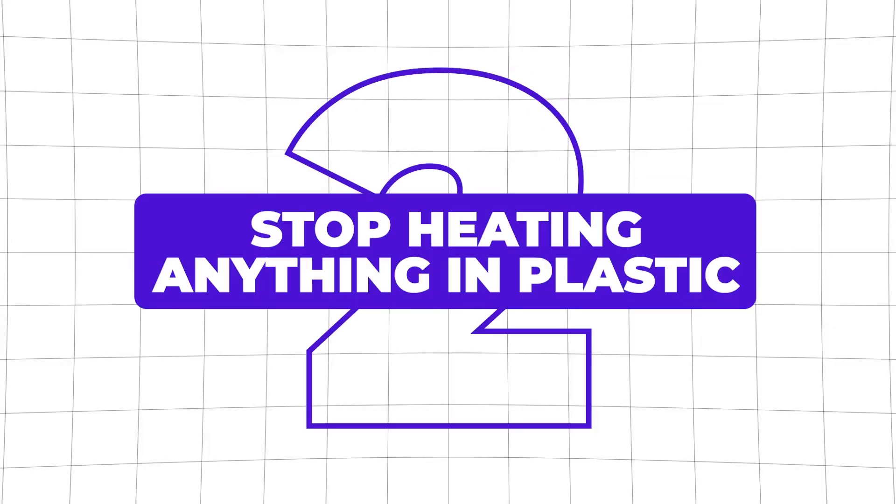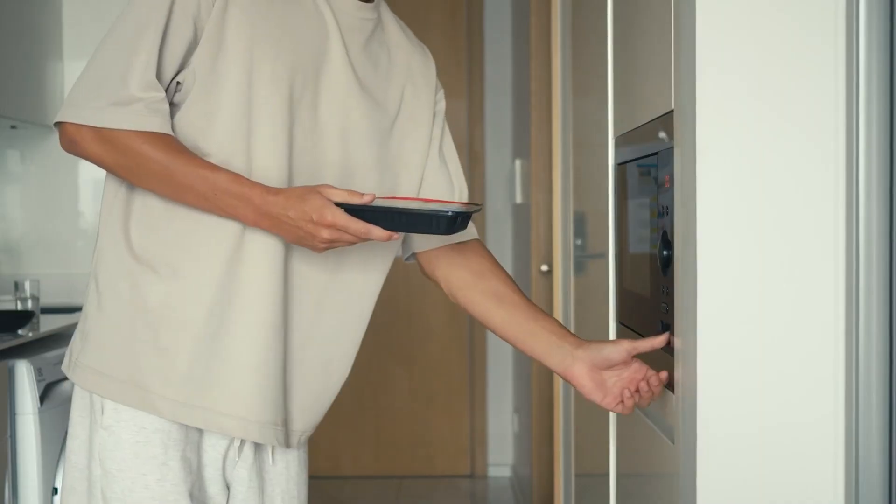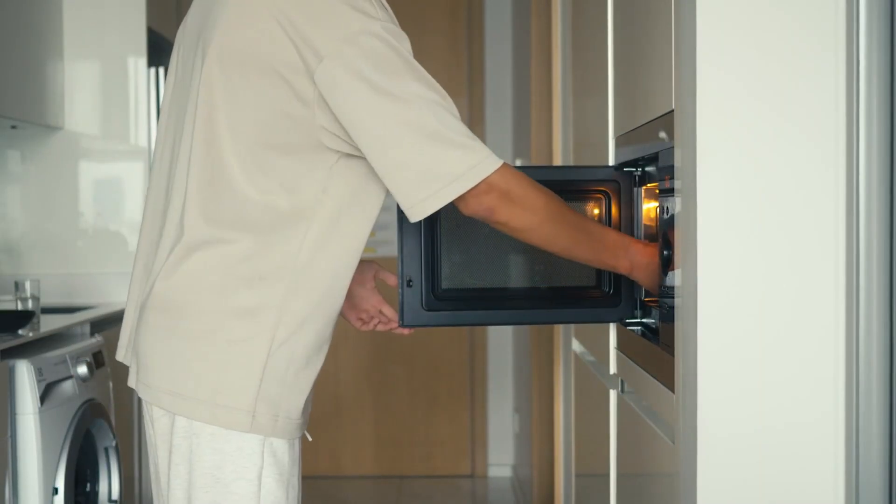Number two: stop heating anything in plastic. Microwaving food in plastic containers, or taking takeout coffee in a paper cup that's still lined with plastic — heat speeds up chemical leaching dramatically, upwards of 55 times in some cases. So when possible, switch to glass containers like Pyrex, or bring your own stainless steel or ceramic travel mug when you can.